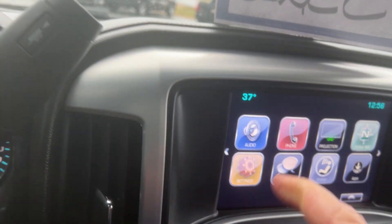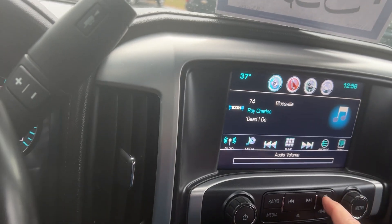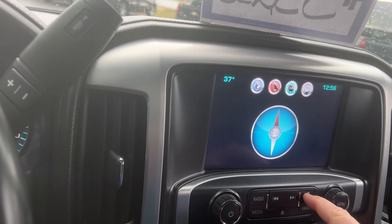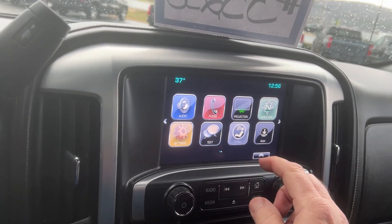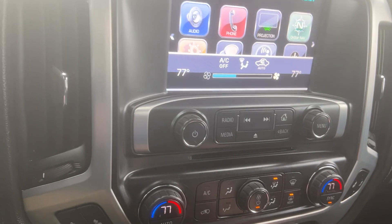It has AM/FM and also XM radio, which you get a couple months free. This is a color touch screen so you just hit that and can program your whole vehicle there. It has OnStar navigation — it doesn't have regular navigation. It would have Apple CarPlay and Android Auto. It has climate control on either side so the passenger and driver can each set their temperature the way they want.